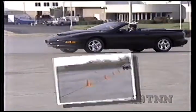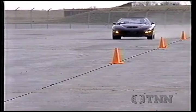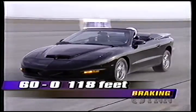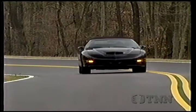Pontiac does provide the means to control all this performance with four-wheel discs and standard anti-lock. We got excellent braking, pulling down from 60 to 0 in 118 feet. It's a performance package few other cars can approach at any price.